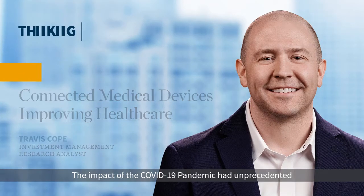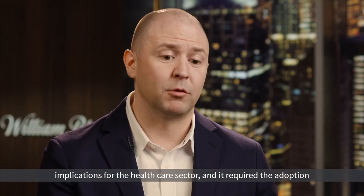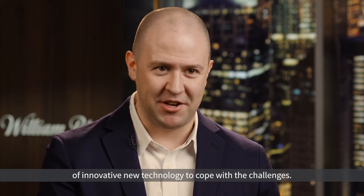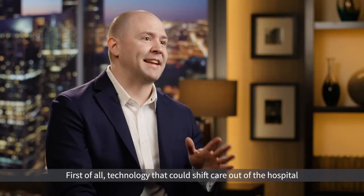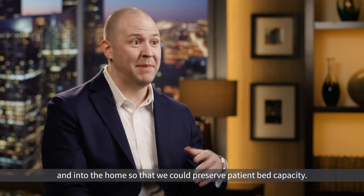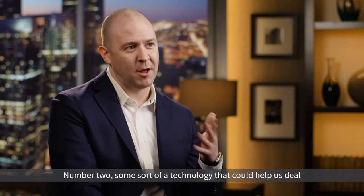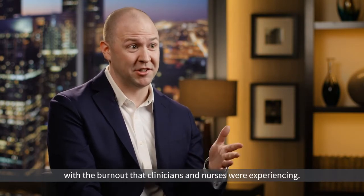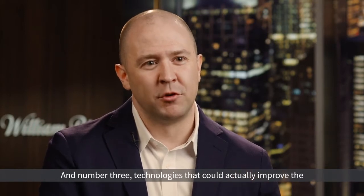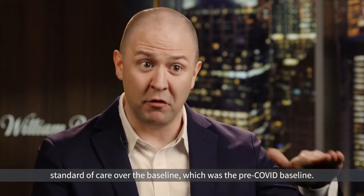The impact of the COVID-19 pandemic had unprecedented implications for the healthcare sector, and it required the adoption of innovative new technology to cope with the challenges. First, technology that could shift care out of the hospital and into the home to preserve patient bed capacity. Second, technology to help deal with the burnout that clinicians and nurses were experiencing. And third, technologies that could actually improve the standard of care over the pre-COVID baseline.